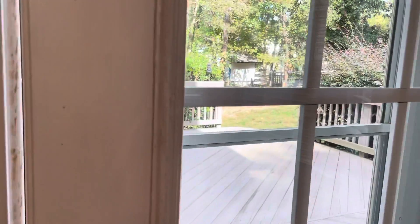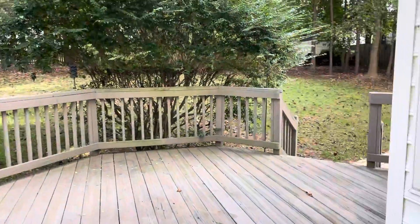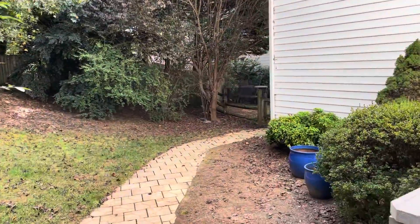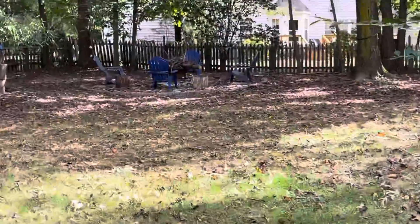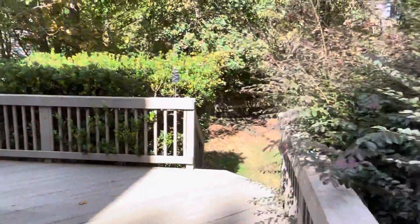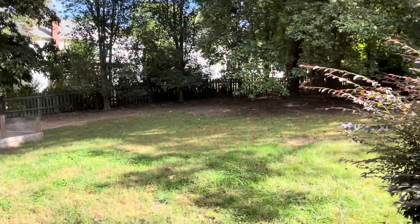I'll take you out to the back deck and the backyard, which is an awesome feature at this home. We've got a huge back deck with two access points, and there's a side gate over there. Back here is like a little fire pit area you can utilize. And there's even a little raised garden bed that you're welcome to use. There are about three steps down to the yard.